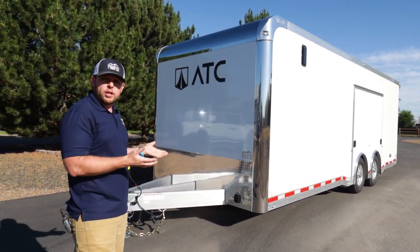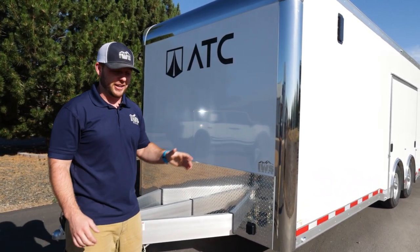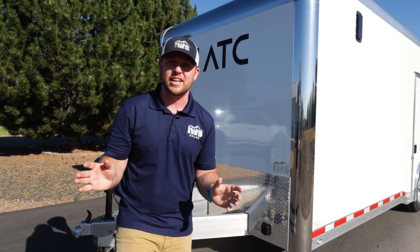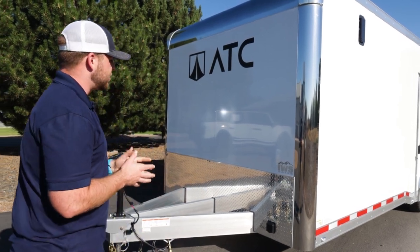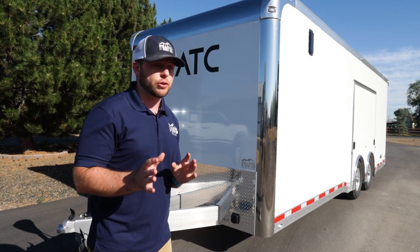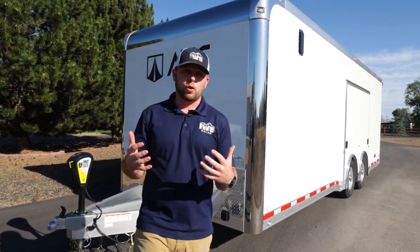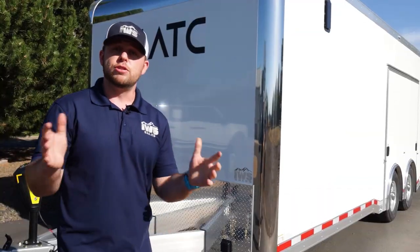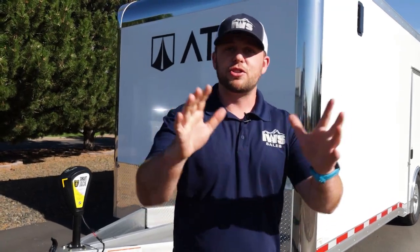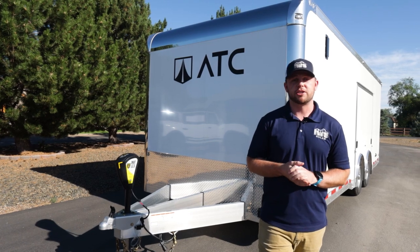ATC stands for Aluminum Trailer Company — everything is aluminum. The trailer is 100% aluminum except for the axles, and there's no wood anywhere. The shipping weight is exactly 3,900 pounds, giving you about 9,000 pounds of cargo carrying capacity. This should be the last trailer you ever have to buy; the only steel components are the axles underneath.